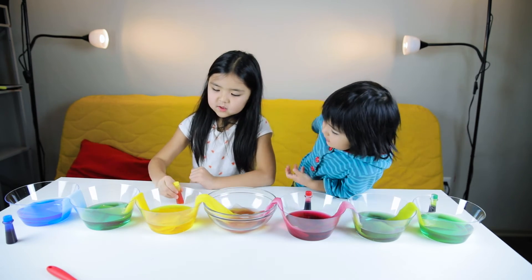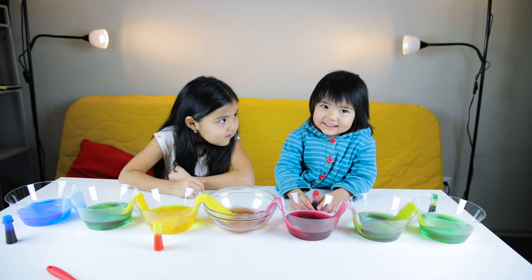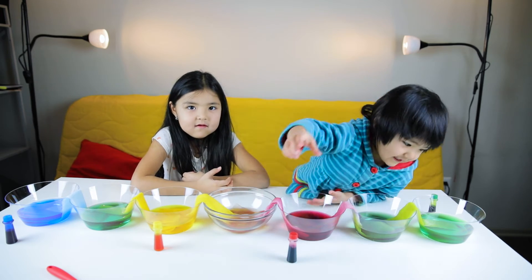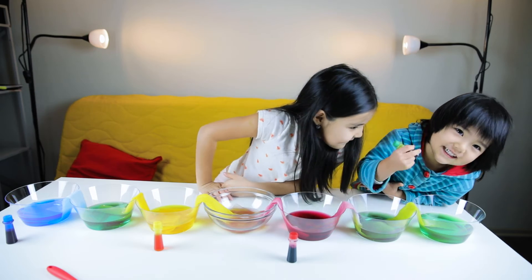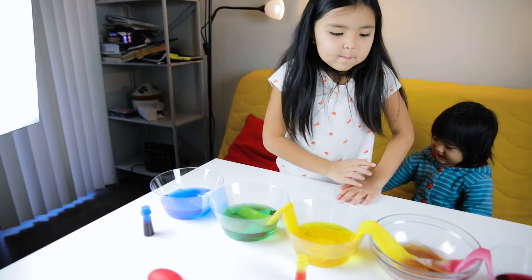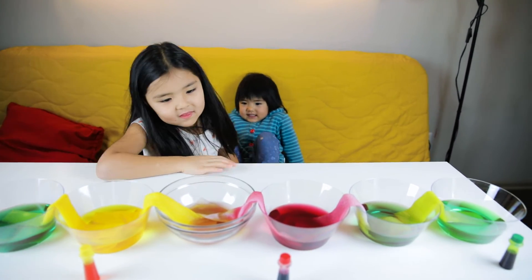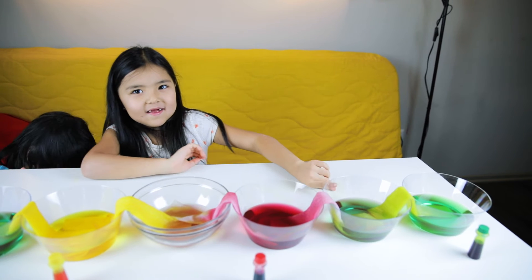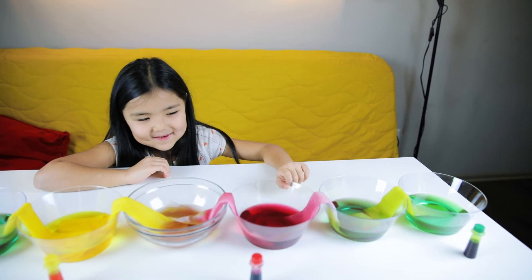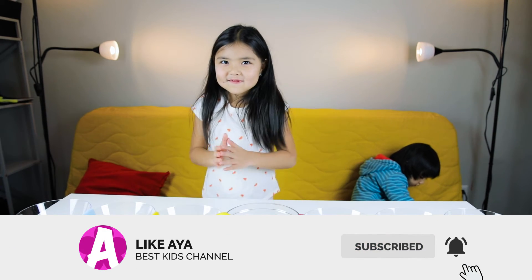And then the next one we used the yellow color and the orange color and the green color. Also, don't forget to try the experiment, leave a like, and don't forget to subscribe.